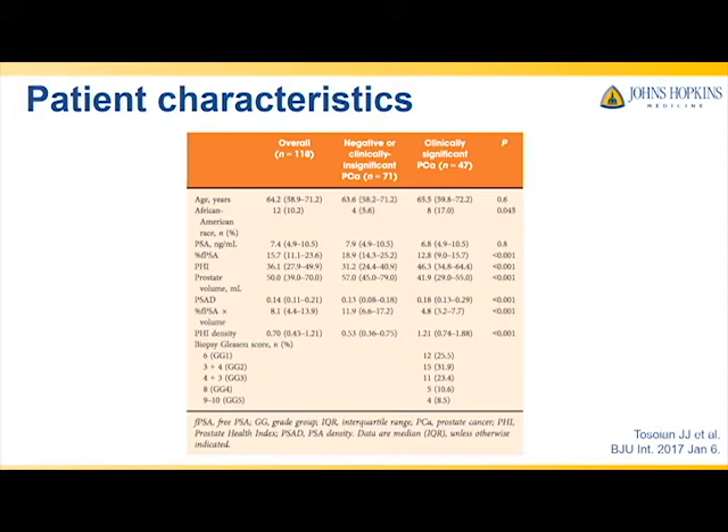Of the 118 patients, 47 had significant cancer on biopsy. Interestingly, PSA was similar between the groups. PHI, PSA density, and PHI density were higher in the patients with clinically significant disease, and percent-free PSA was higher in those with a non-significant biopsy.